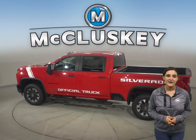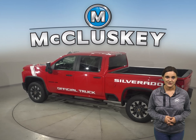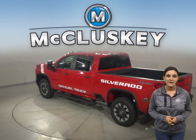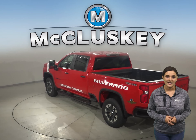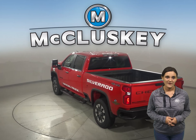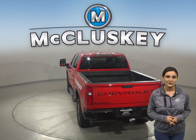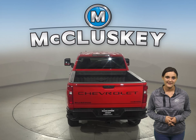And whatever the job, there are five unique trim levels ready to match your needs. The 2500 HD has a maximum towing capacity of up to 18,000 pounds. The 3500 HD offers the impressive towing confidence you need while tackling the biggest job with ease.